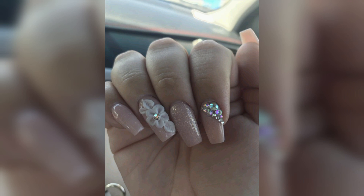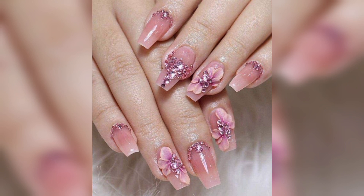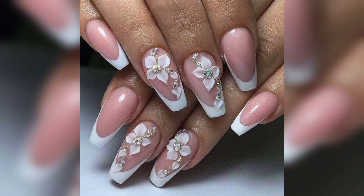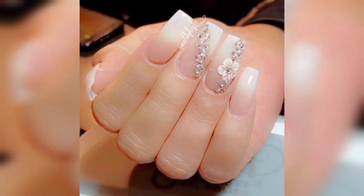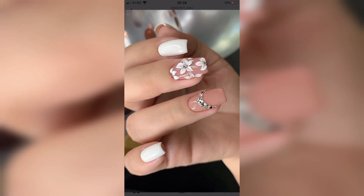First of all, thank you so much friends for watching my previous videos and supporting me. In this video I am providing you gorgeous and trendy amazing 3D nail art ideas — it's all flower nail art in 3D style. Please don't skip this video; watch from start to end because all of these designs are so stunning and unique.